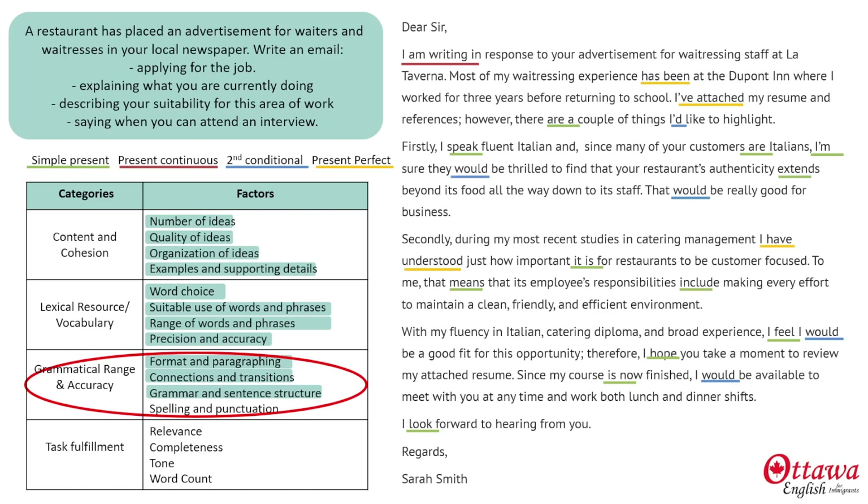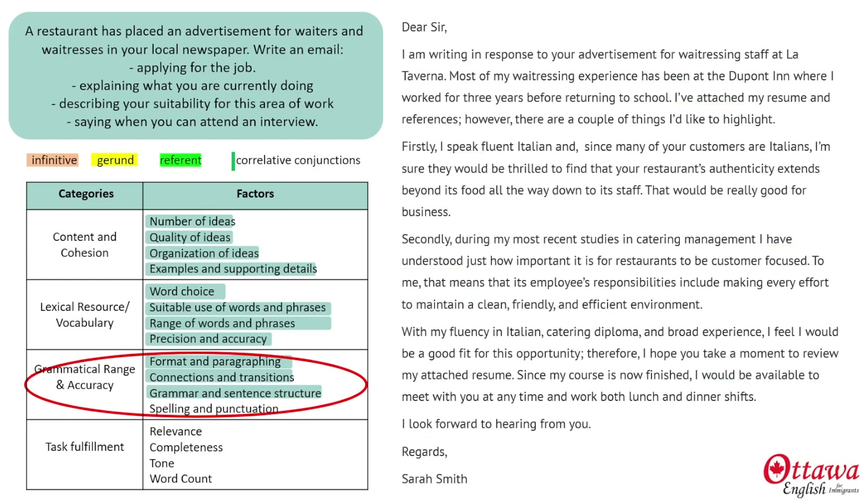My sentences, subjects, verbs, and complements are all in the right order. For sentence variety, I've used referents or relative clauses, gerunds and infinitive clauses, and a couple of correlative conjunctions. When we add these subordinating conjunctions, the conjunctive adverbs, and the parallels, it shows the examiner very clearly that I am super comfortable in using complex sentences to express myself. My spelling and punctuation, of course, is accurate.